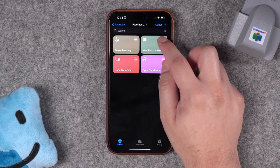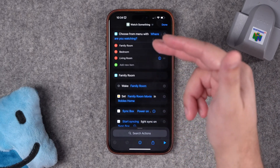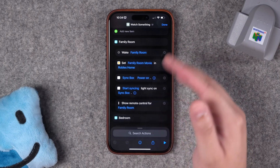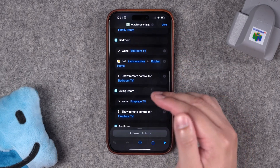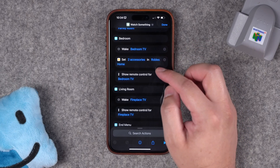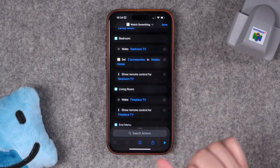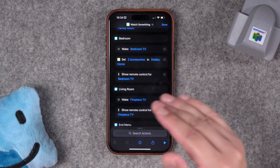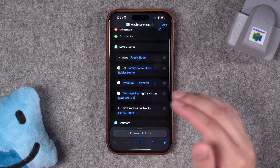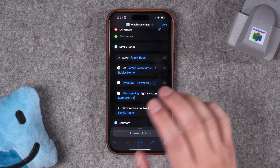This Watch Something shortcut is pretty powerful. It starts by showing me a menu to choose what room I'm watching in — whether it's our family room with the whole home theater, the bedroom Apple TV, or the living room. The bedroom and living room basically have the same three actions: I wake that Apple TV, I set a HomeKit scene usually lowering the lights, and then I show the remote control for that Apple TV on my iPhone. So everything gets ready, TV turns on, and my iPhone is ready to control that Apple TV.